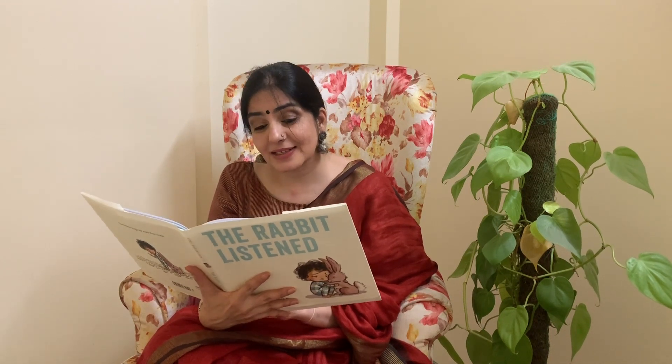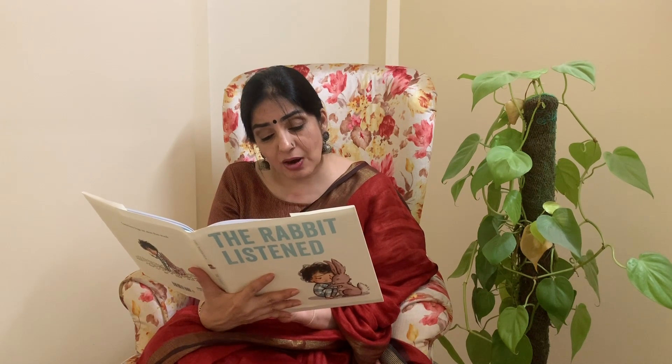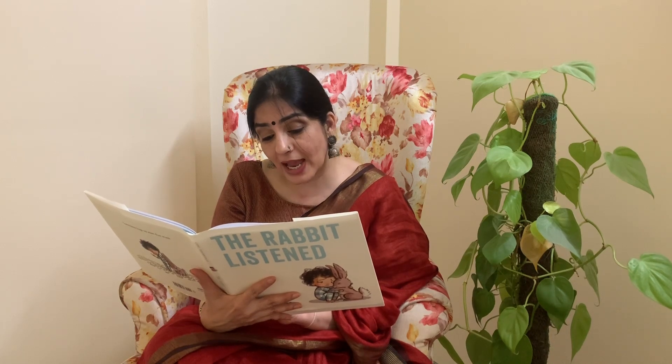Next came the bear. And who was the next animal? The elephant. He knew just what to do. "I can fix this. We just need to remember exactly the way things were." But Taylor didn't feel like remembering. So the elephant also left.